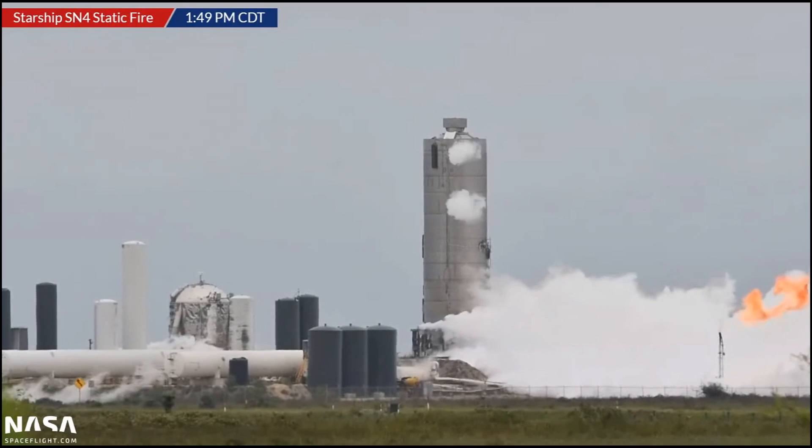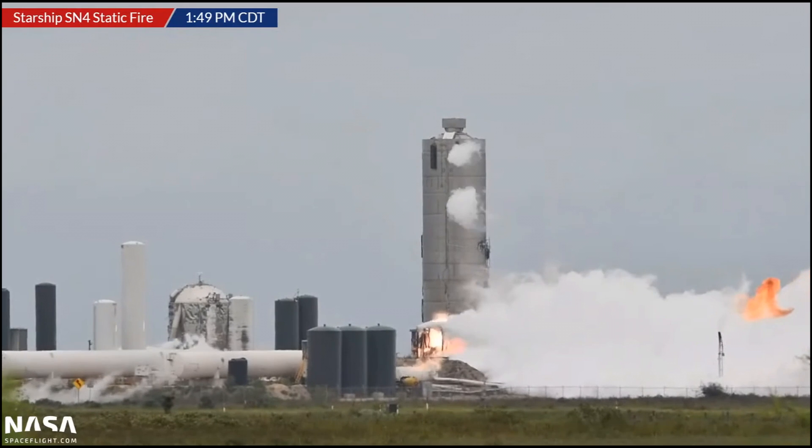I want to slow things down and take it one frame at a time. We see that the initial ignition happens underneath the vehicle. There was an engine that had just fired 90 seconds ago — it might still have had some hot spots, but it did get a lot of cryogenic methane sprayed around there, so it might not have been that hot anymore. Regardless, we know that's where it started. A lot of people thought it was the flare stack, but you can see the flare stack is out there — it's untouched.